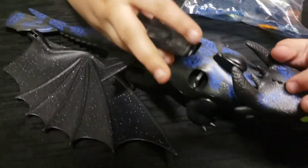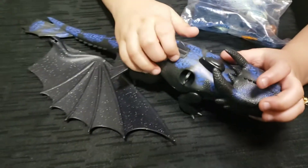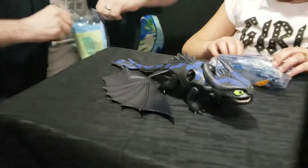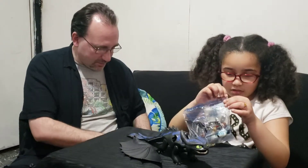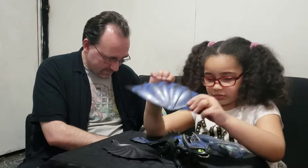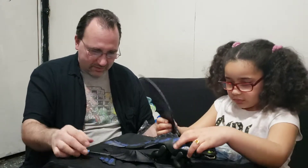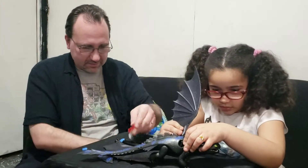Now let's open this up. I got the directions over here. We need scissors, or you can just open the bag with your hand. Inside we have: wing, wing, missile, missile wings, wings, fin tail, and some other things.